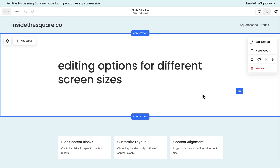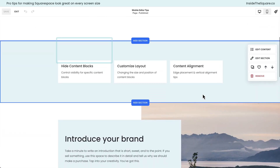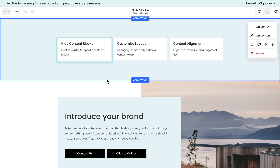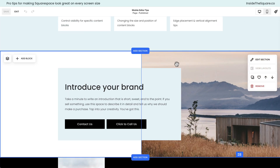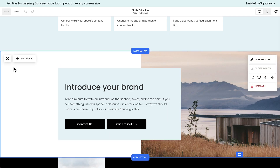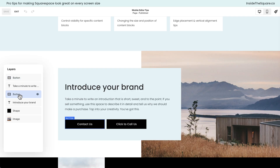One of my favorites we'll cover first is hiding content blocks. In this page section I've got an image, a shape block, a title, a paragraph, and two different buttons: Contact Us and Click to Call. Click to Call doesn't really belong on the desktop version of a website — this is a mobile-only button. So let's go ahead and hide it. I'm going to click this icon to open up my layers panel.